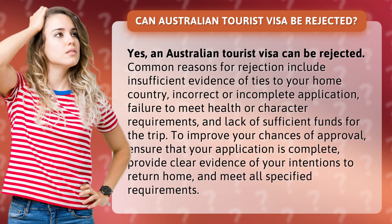To improve your chances of approval, ensure that your application is complete, provide clear evidence of your intentions to return home, and meet all specified requirements.